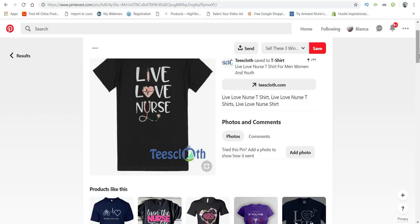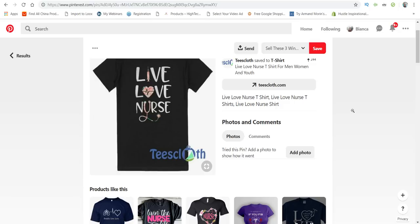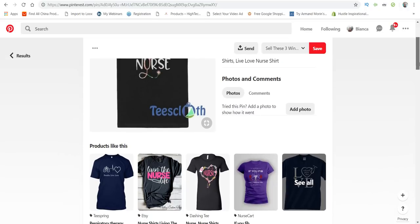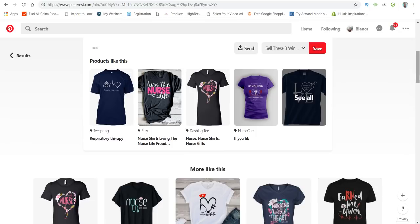That is how you avoid copying somebody else's design. You could also change the way the stethoscope looks — have them choose different clip art. The designers on Fiverr usually know this, so just tell them to do a similar one. Down here they'll show more designs similar to the one we just looked at, so you can get more ideas by scrolling down.